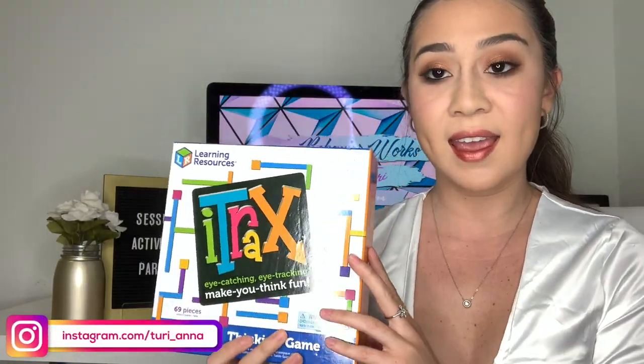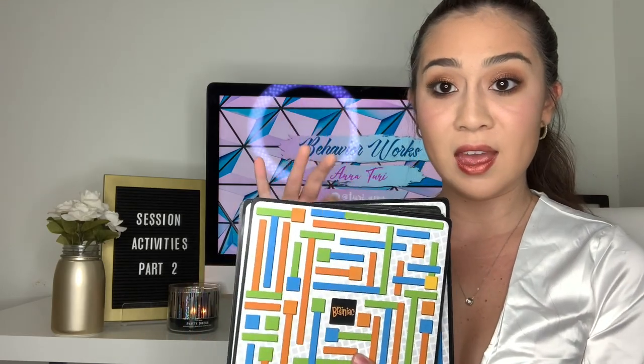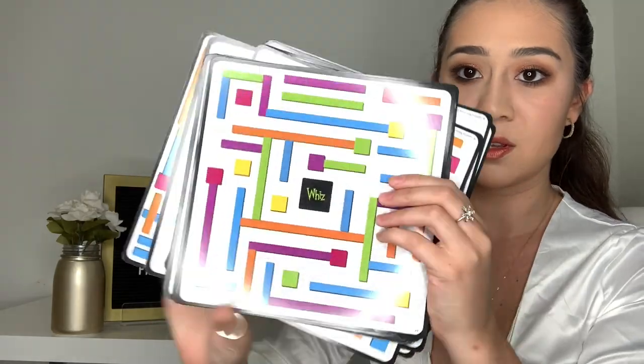The next activity is called iTracks, also from Learning Resources. One tip you might consider is to laminate these because they're paper — you don't want any property destruction or anything like that. You give your kiddo one of these boards. There are different levels: ace is the easiest, then whiz, and brainiac is the hardest. Let's look at an ace one — they are front and back.